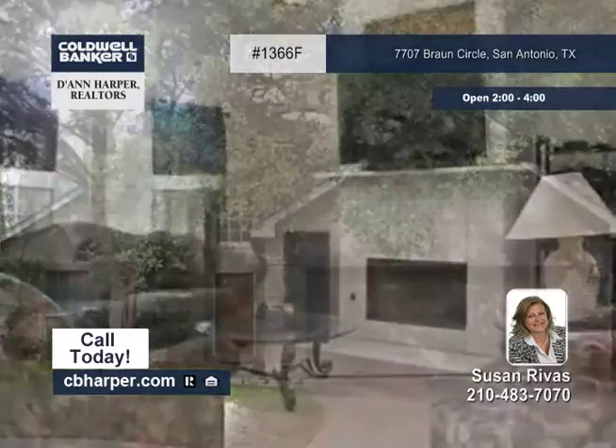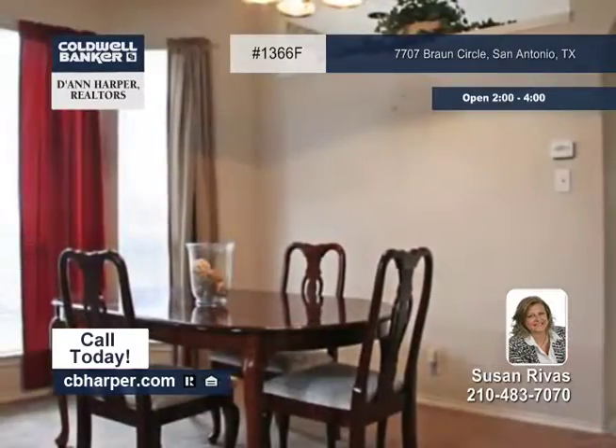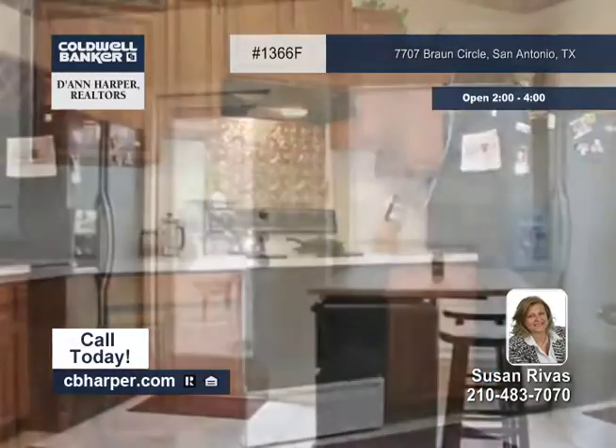This three-bedroom, two-and-a-half bath home features a master bedroom downstairs with a nicely appointed spa-like bath. The spacious dining room is ready for the holidays and the kitchen is in the back and looks out into the backyard.